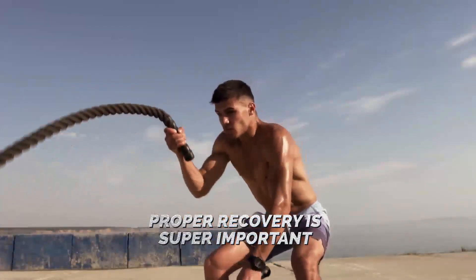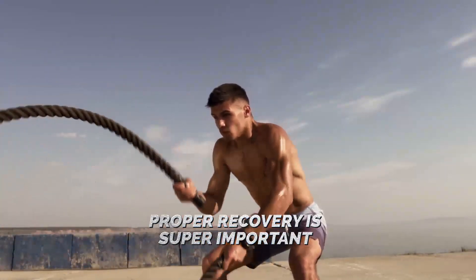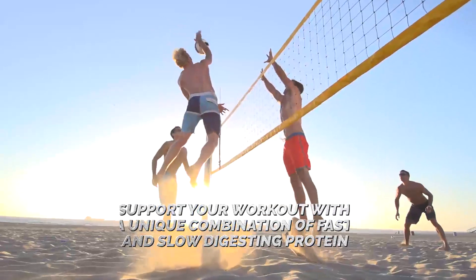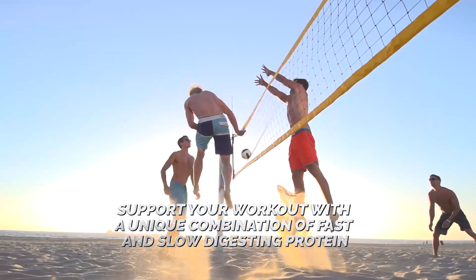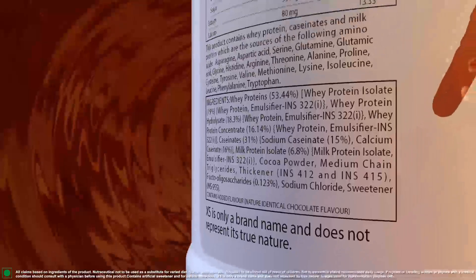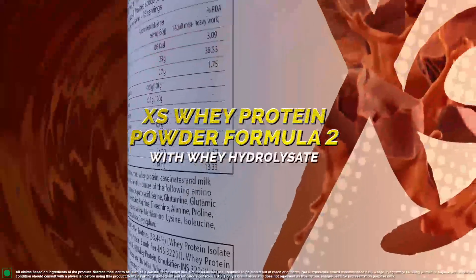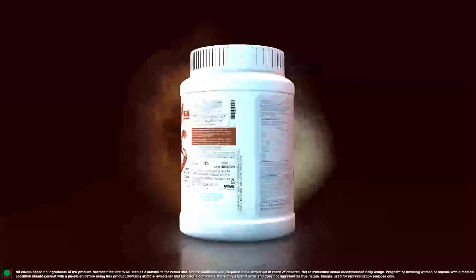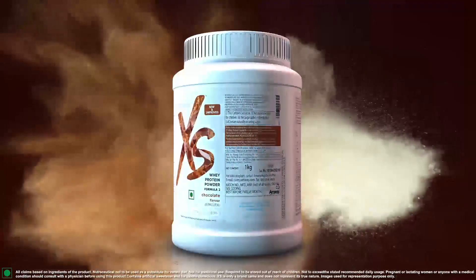Each time between workouts is super important. It is essential to support your recovery with a unique combination of fast and slow digesting protein. Introducing Excess Whey Protein Powder Formula 2, with whey hydrolysate, made from a unique combination of